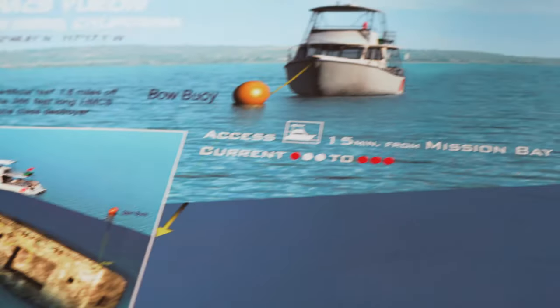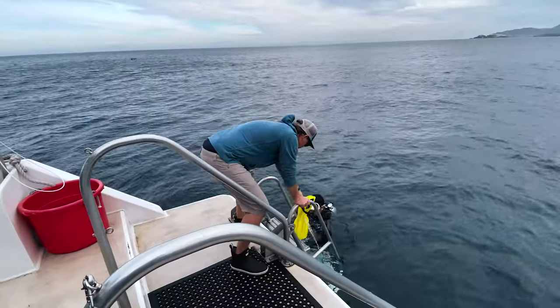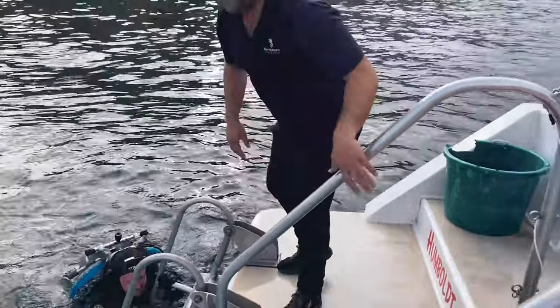Like every other Newton around the world, this is a very enjoyable boat to dive off of. From the open transom, twin boarding ladders, and extra beam, there's plenty of space.